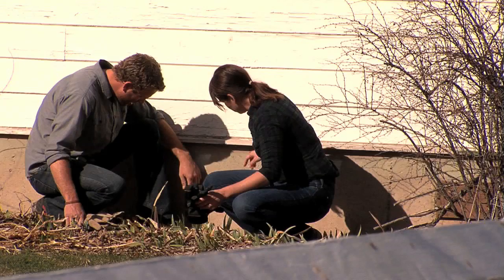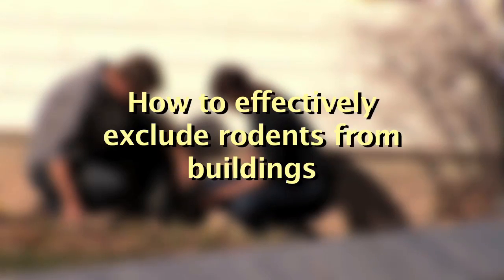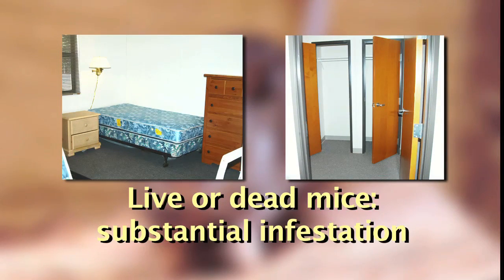Reducing contact with mouse excreta is the best way to prevent Hantavirus infection. This video will demonstrate how to look for evidence of rodent infestation in buildings. Periodically check buildings and rooms for signs of rodent infestations. Seeing live or dead mice inside usually indicates a substantial infestation.